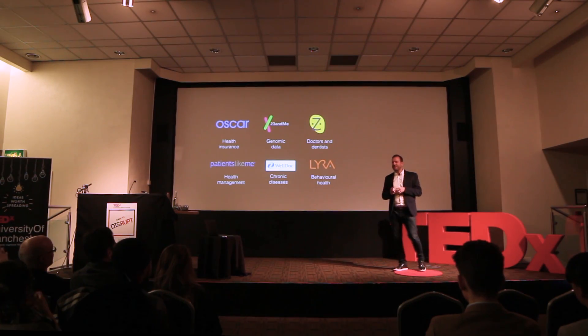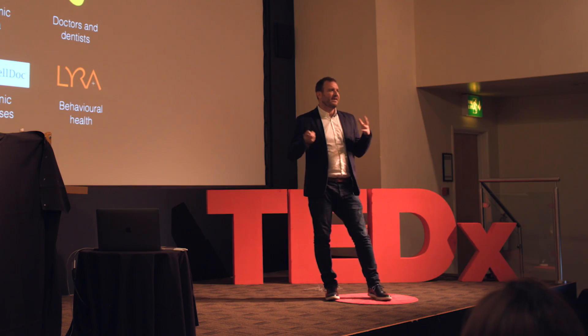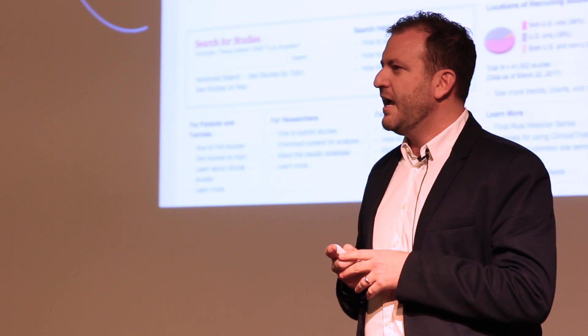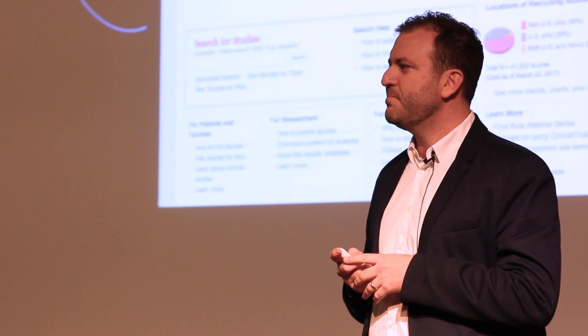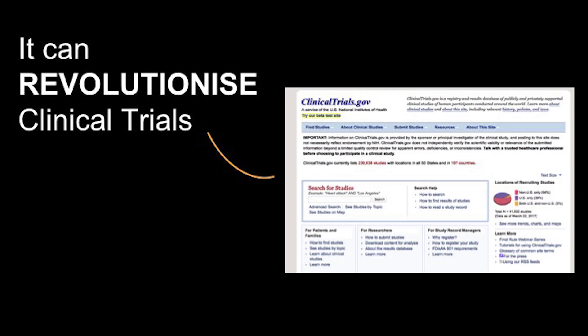New technologies are putting power in the hands of the consumer. We can now sample our DNA, get health insurance online, and even join online communities where we can find patients with similar symptoms. But it hasn't arrived in medical research yet, and I think it can really revolutionize the way we conduct medical research and bring drugs to market.